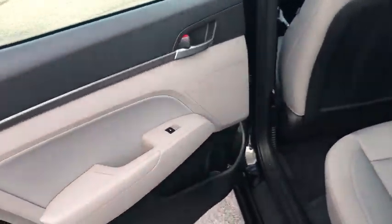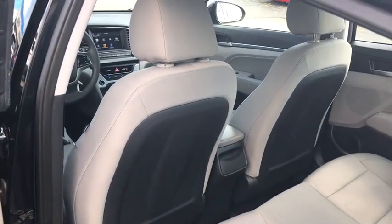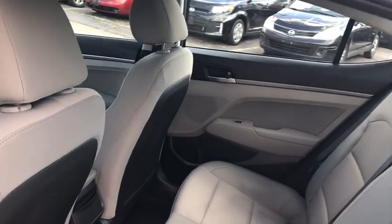Panic alarm, remote keyless entry, front bucket seats, driver vanity mirror, front reading lamp, tilt steering wheel, passenger vanity mirror.